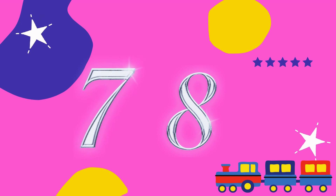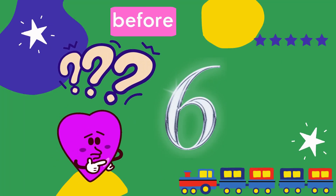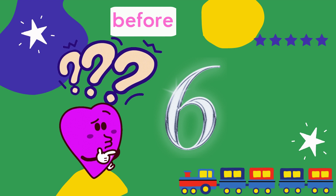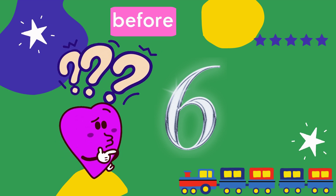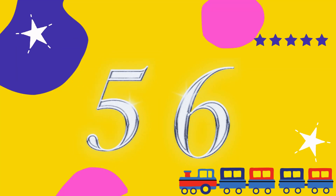It's so much fun learning about counting. Now tell me what comes before 6? Are you ready, friends? Yes, you're right. The answer is 5.